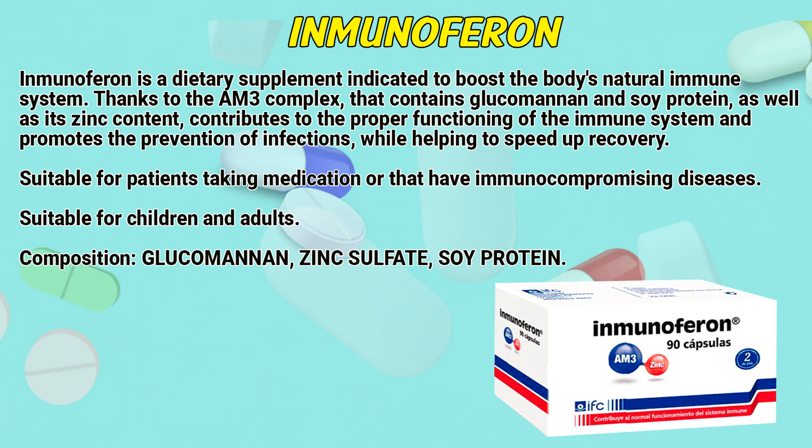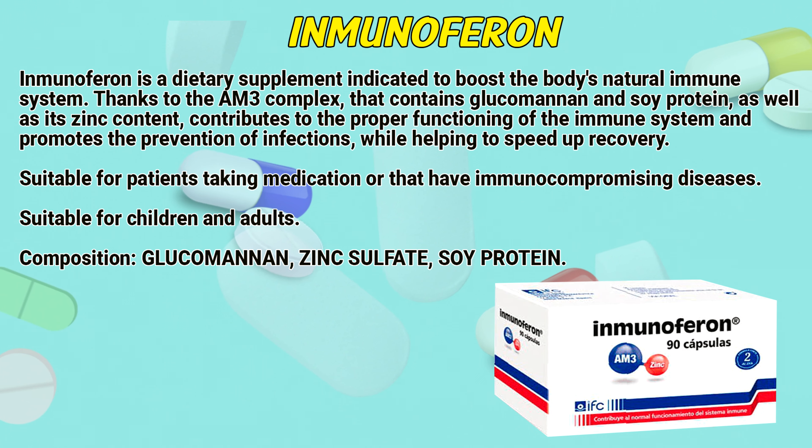Suitable for patients taking medication or that have immunocompromising diseases. Suitable for children and adults.